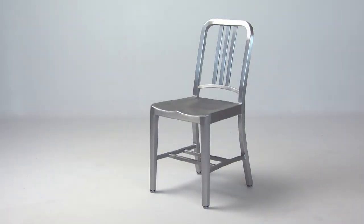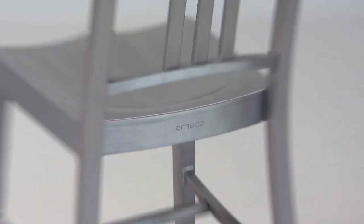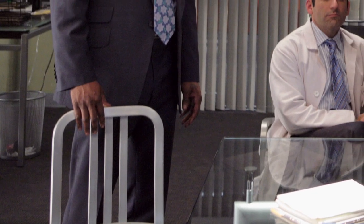This is quite possibly the most indestructible chair ever made. The 1006 Navy chair, built on a reputation of brute force, but whose beauty graces the pop culture landscape.